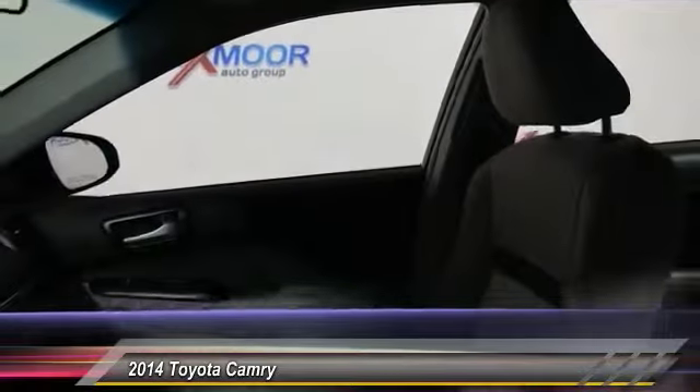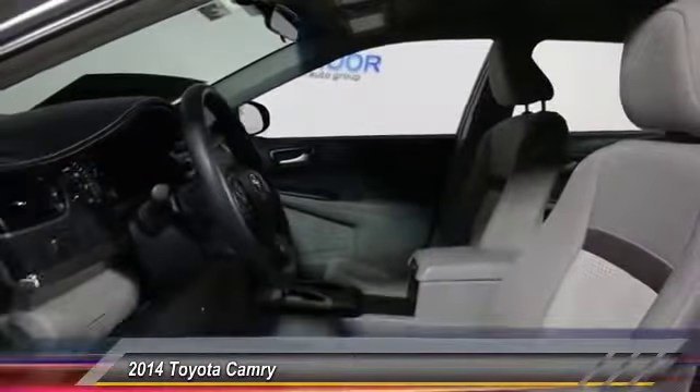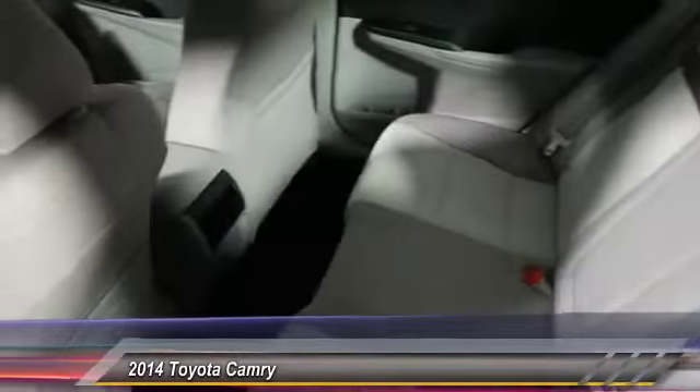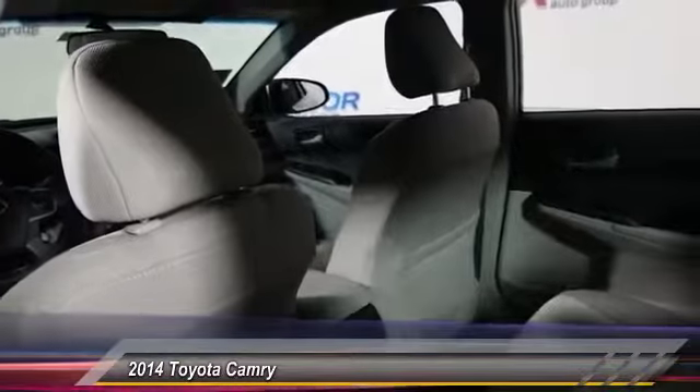Here are some of this vehicle's great options: traction control, dual airbag, air conditioning, front power steering, one owner, four-wheel disc brakes, rear window defroster, power windows, trip computer, and electronic stability control.